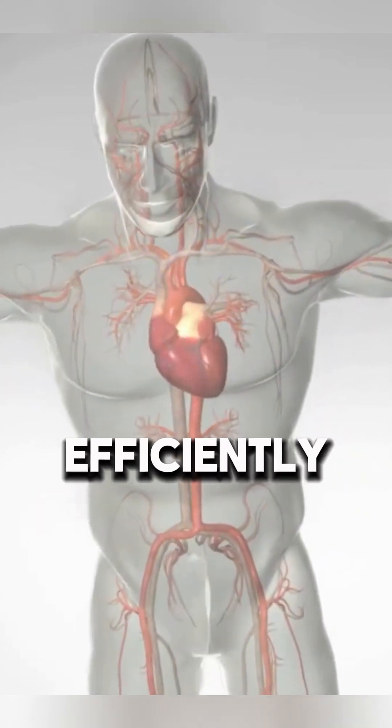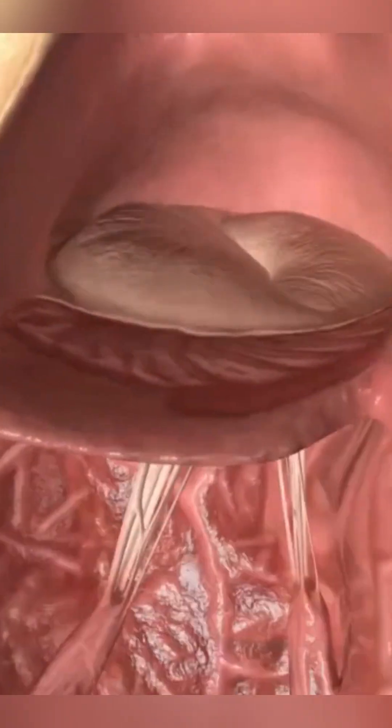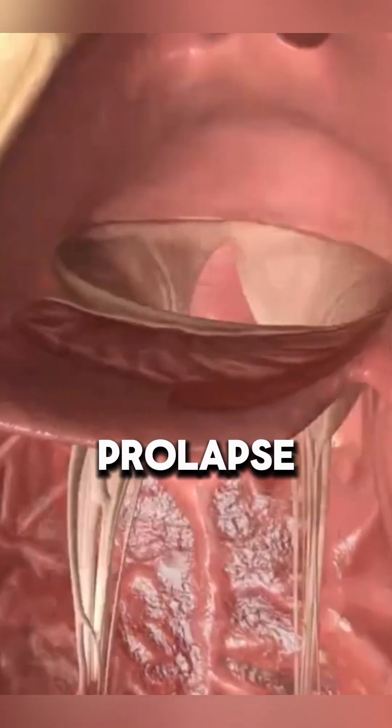For the heart to function efficiently, its valves must open and close correctly. Think of a door that swings both ways when it should only swing one — that's what happens with mitral valve prolapse.